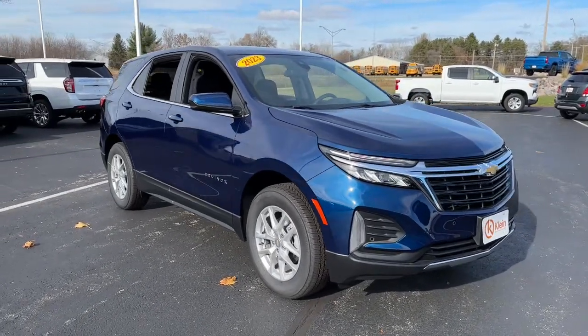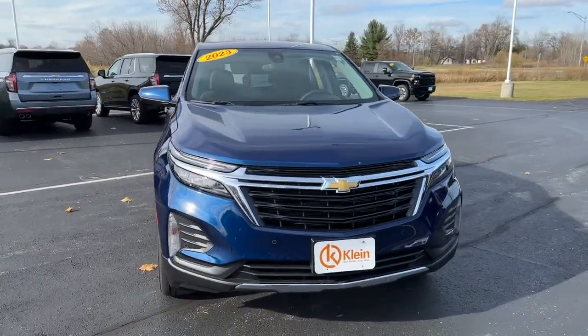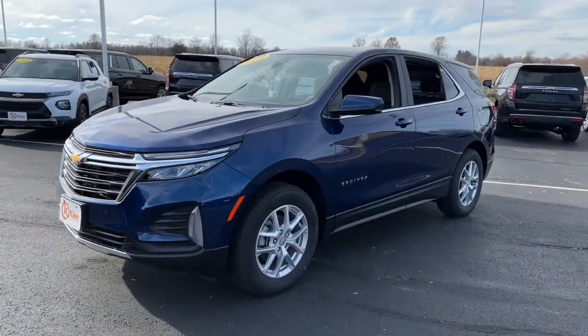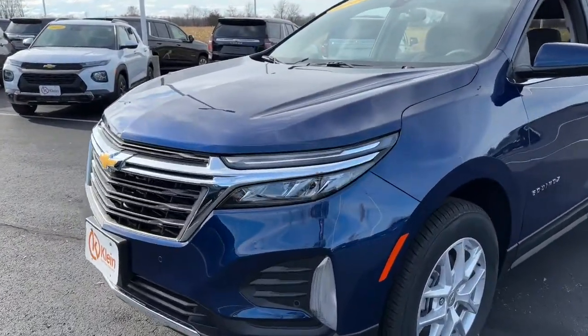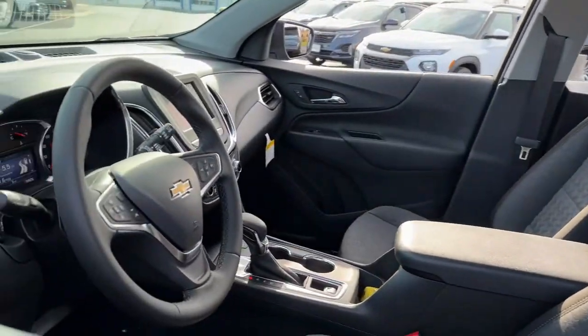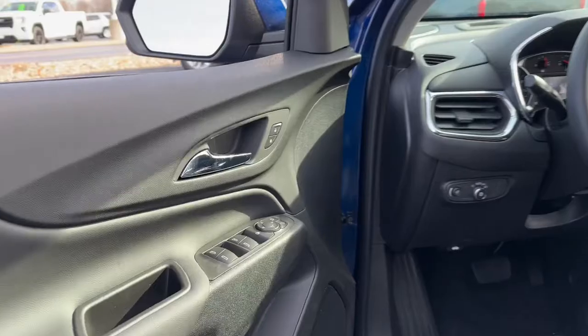Take a moment to check out the 2023 Chevrolet Equinox. The advanced safety features, passenger-friendly cabin, generous cargo space, and connected technology of the Equinox help you navigate every twist and turn of the road with confidence and style.